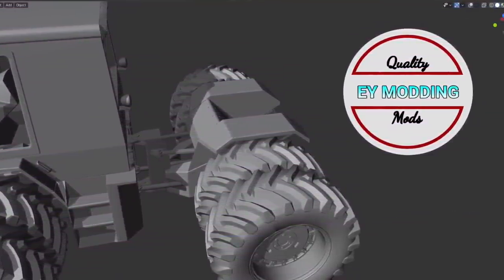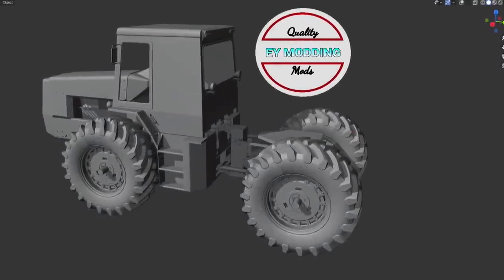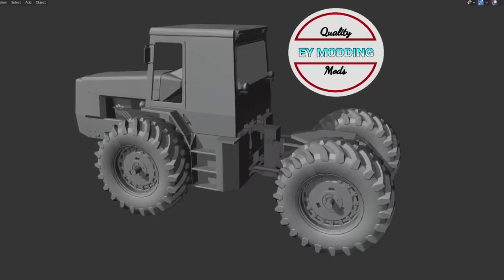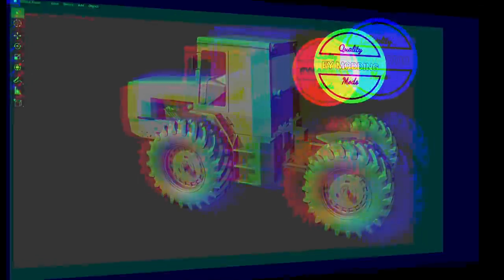EY Modding brings us some more screenshots of the Massey Ferguson 4000 series, which he's still working on. He's asked what you'd like to see on the model — with or without rear fenders. There'll probably be different versions but if you want to get your input in on the mod, check out the EY Modding link below and let them know what you think.